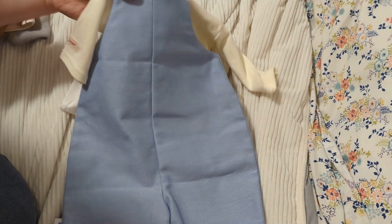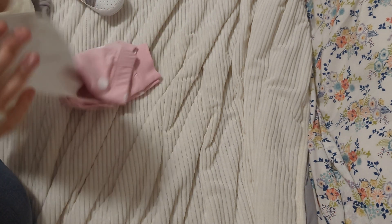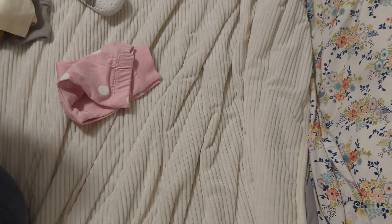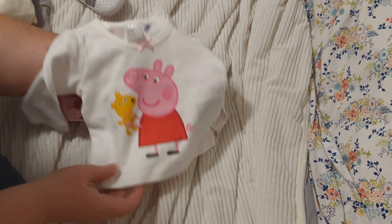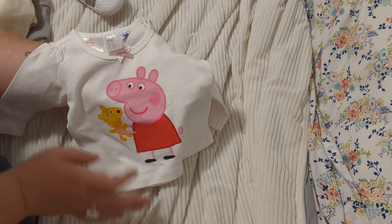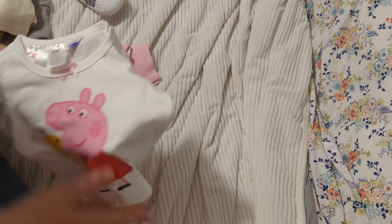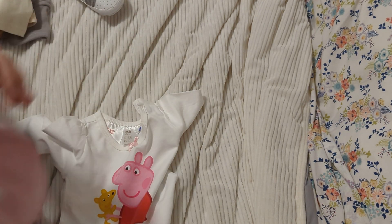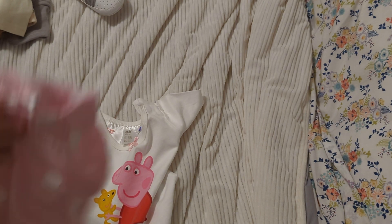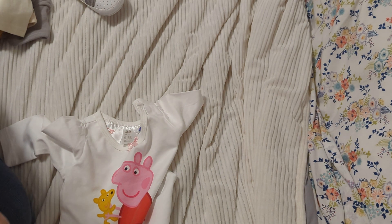This last thing is for a girl — zero to three months. I thought this would look so cute on Iona. I love Iona and I love dressing her up. This is a cute Peppa Pig outfit: a cream colored top with Peppa Pig and her little teddy bear, plus a pair of pink pants with white polka dots. This material is so silky.